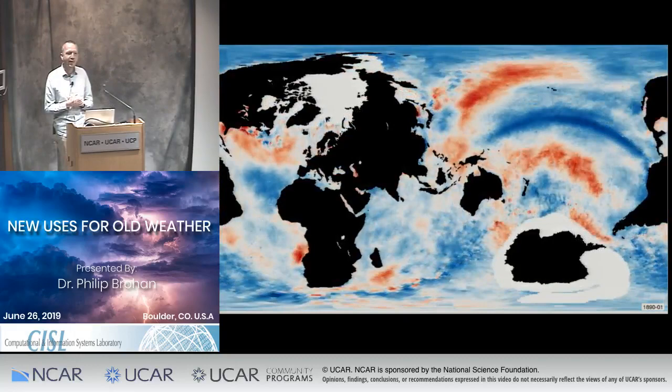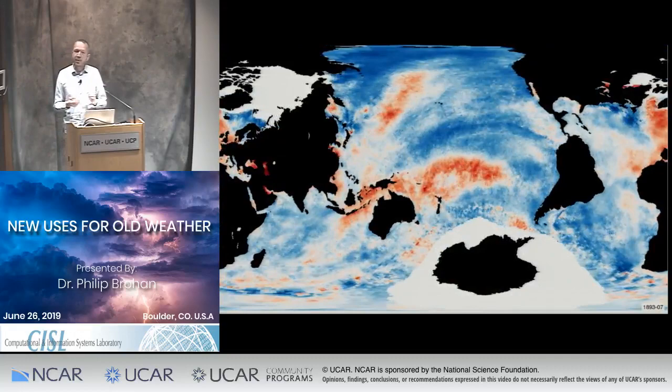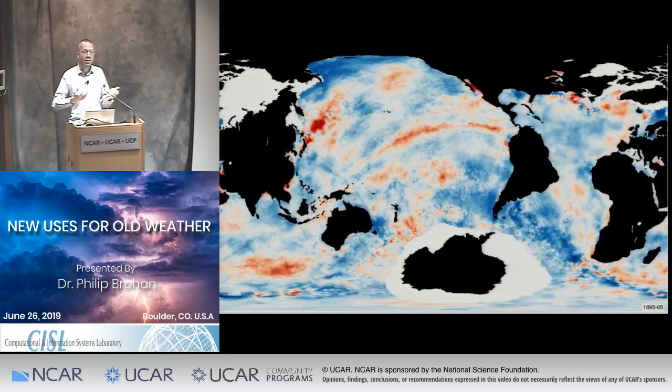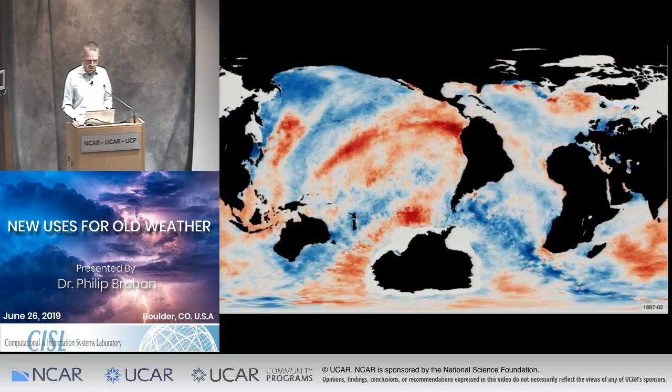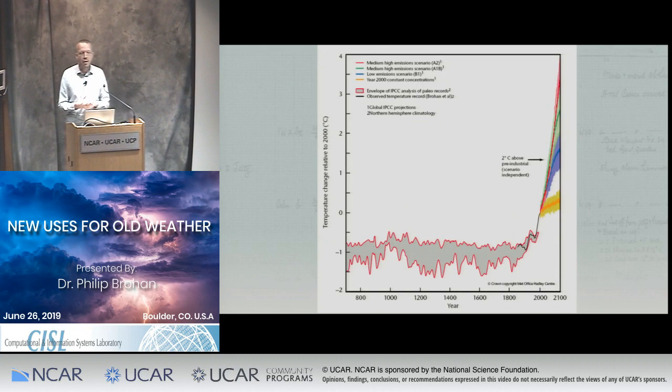It's important to remember this is exactly the same data set as the previous one — all this information comes from the ships. I'm a strong admirer of John Kennedy and Nick Rayner and all their work for taking that sparse collection of ship observations and making such a beautiful result. But quite a lot of this is very uncertain; it's statistical reconstruction based on the ship data. The original observations are even more important than that, and they matter more than you might think just looking at the global temperature series.